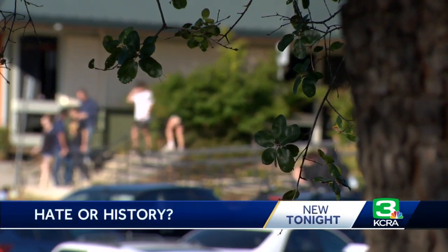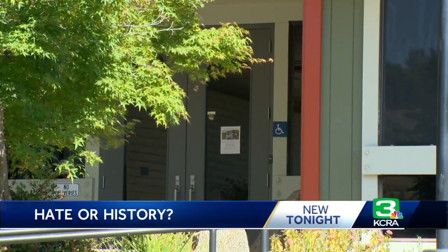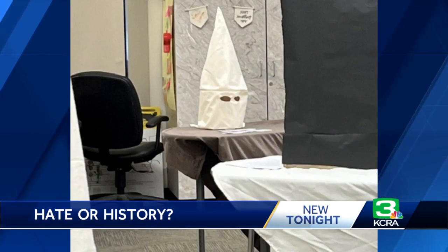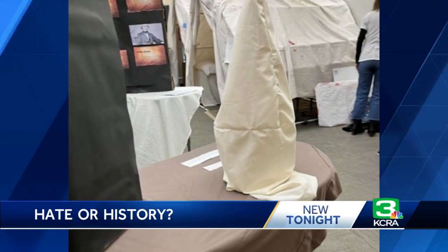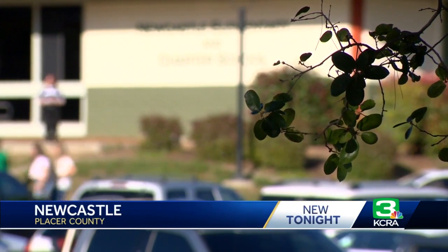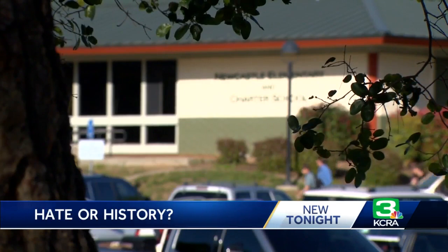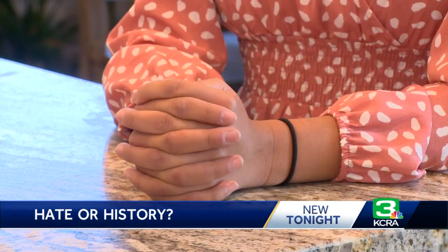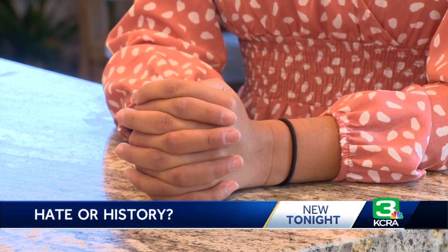I just didn't want it to affect any of the other kids at our school. A disturbing discovery inside a Placer County classroom — this eighth grader at Newcastle Elementary and Charter School took pictures of a homemade KKK hood she says was brought to campus by fellow classmates. The student, who wants to remain anonymous, says it was part of a class project highlighting U.S. history. The Newcastle Elementary School District told KCRA 3 the three students who brought the hood to school were assigned the Civil War and Reconstruction time period.